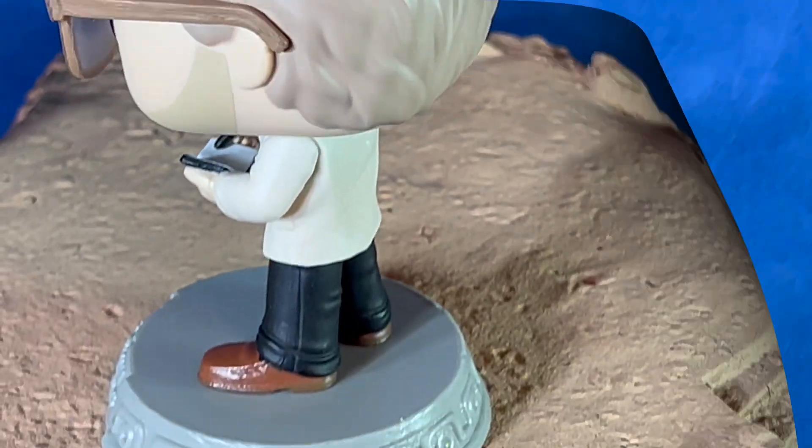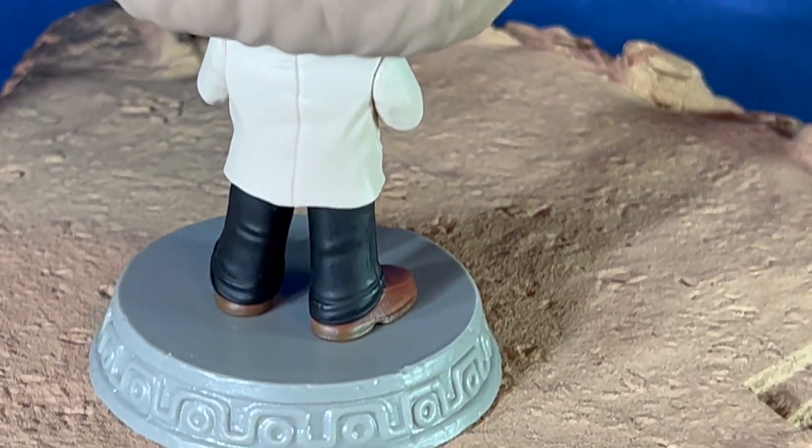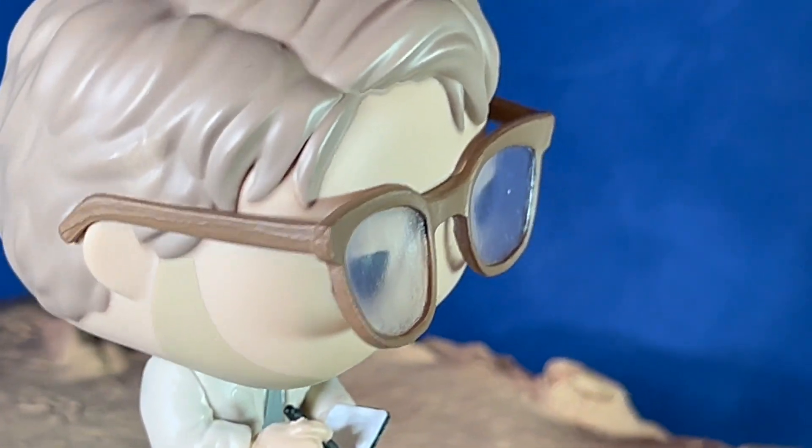This one is a bobblehead. The hair sculpting is pretty good. The glasses do kind of kick out in the front — you might be able to heat those up a little bit and bend them back. I'm not sure on that; I haven't tried it with this one.